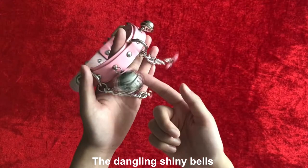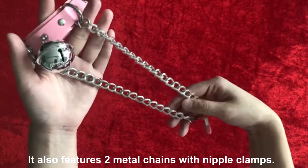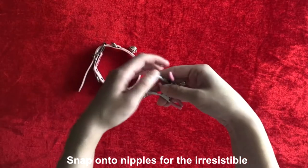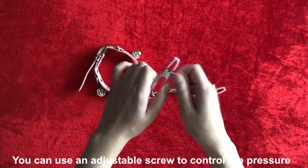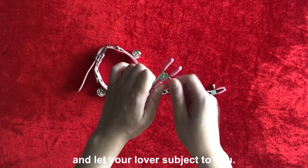The darling shining bells add spice to your naughty games. It also features two metal chains with nipple clamps that snap onto nipples for the irresistible combination of pleasure and pain. You can use an adjustable screw to control the pressure and let your lover subject to you.